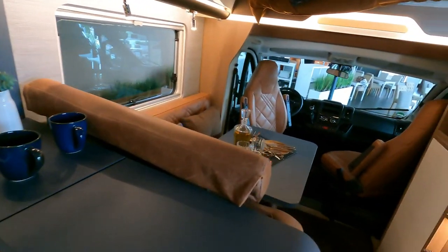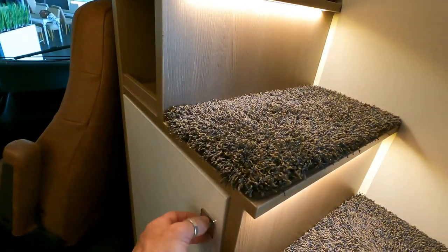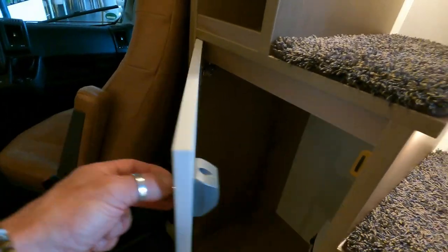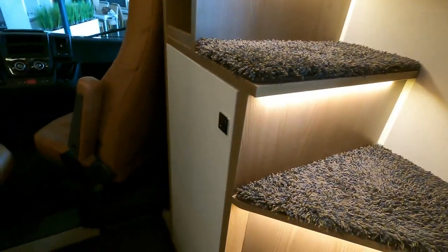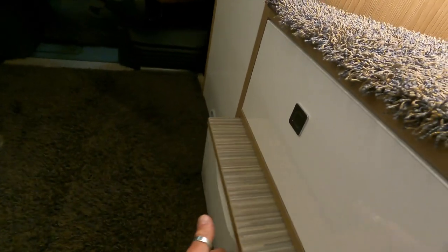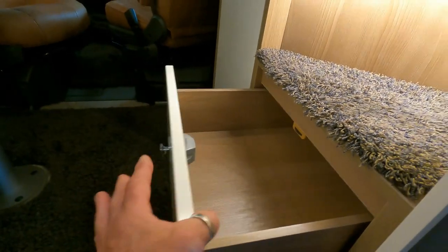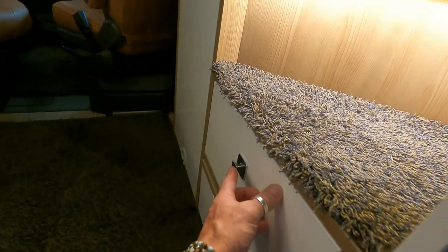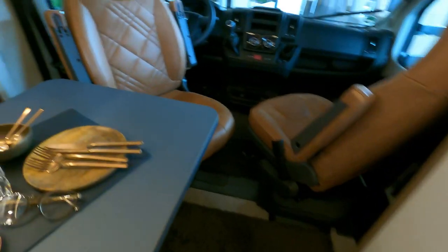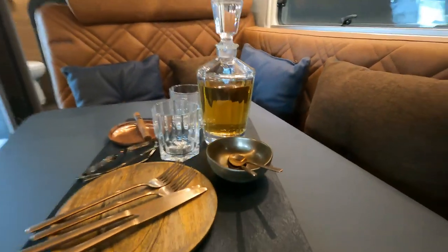Coming down around the front a little bit — you've got hanging space in there, like a wardrobe. There's a little box down there like a shoe box, a bit like the one in ours at the rear with a little lock. There's another one — they've just utilized all these little places for storage, which is absolutely amazing.